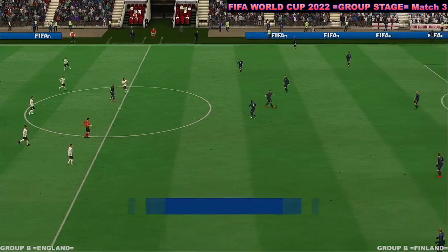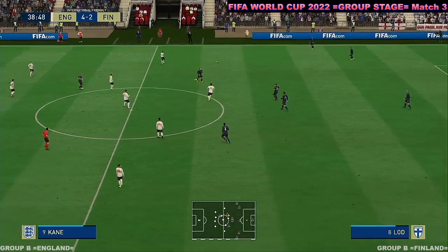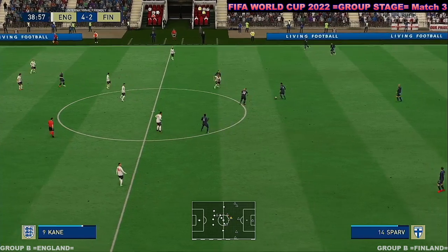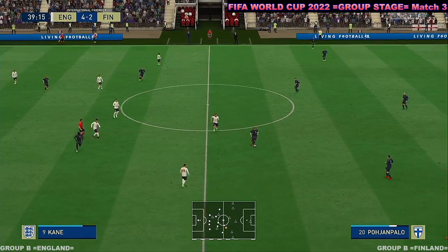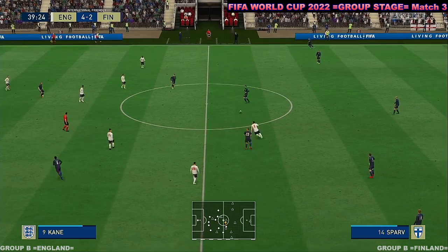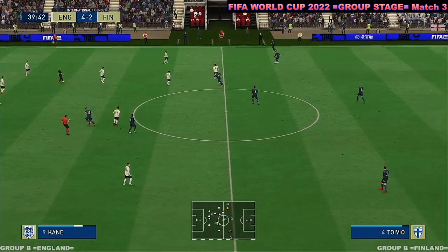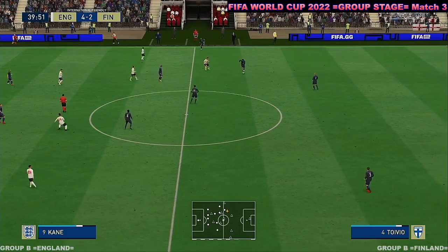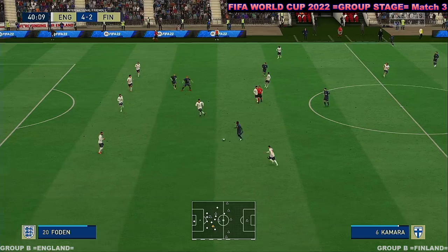So the current scoreline: four-two. Inching towards the interval and it's going with home advantage. Stuart, very keen to get your take. Well, they're dominating this first half — their approach play, their cleverness around the box and the finishing have been excellent. They just need to continue this going into the second period.